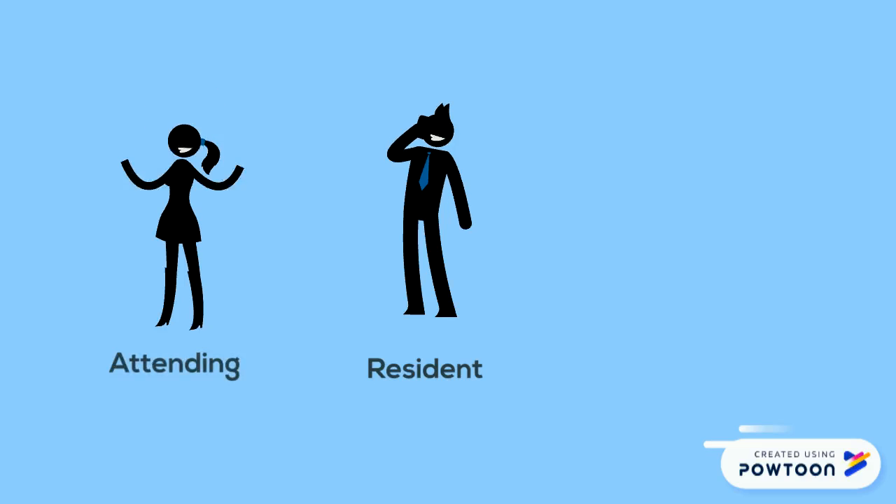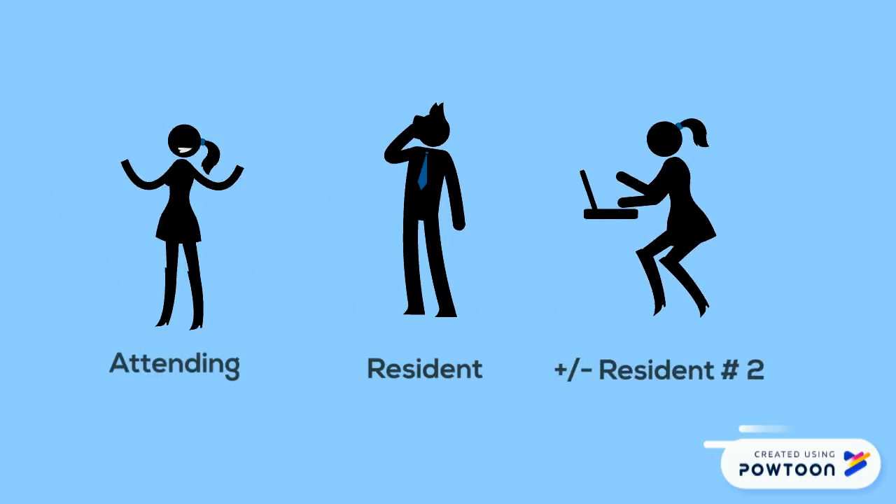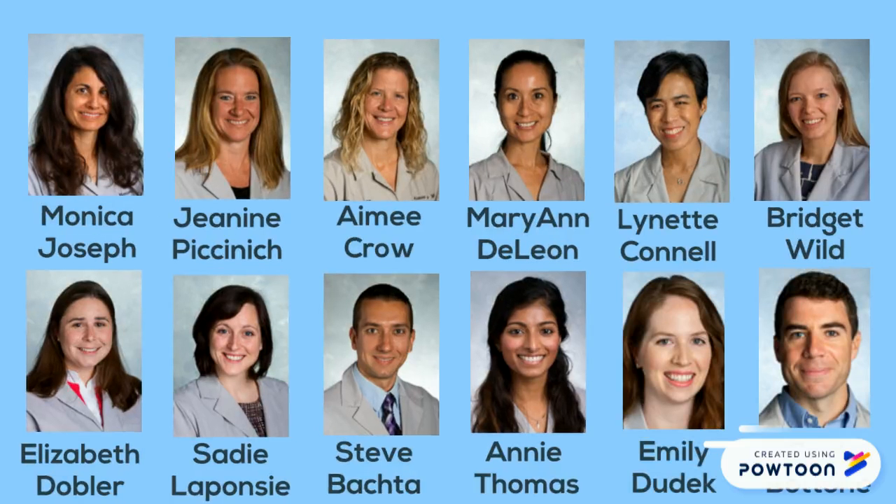On the North Shore nursery rotation, you will work directly one-on-one with a pediatric hospitalist attending. Occasionally we will have a second resident on the service as well. Here is our super team of pediatric hospitalist attendings who you will work with during the rotation. We will share our cell phones with you when we work with you. If you need to contact us and you do not have our cell phones, have the unit concierge page the pediatric hospitalist attending.